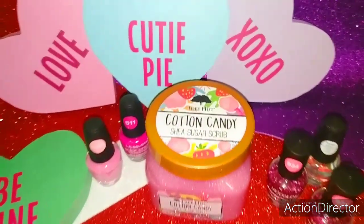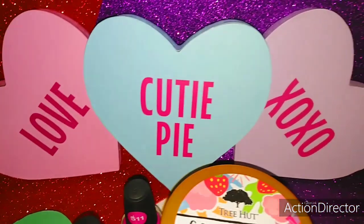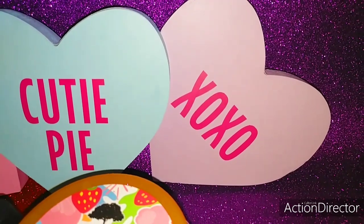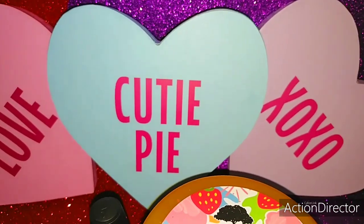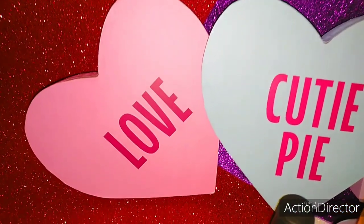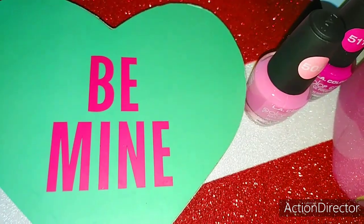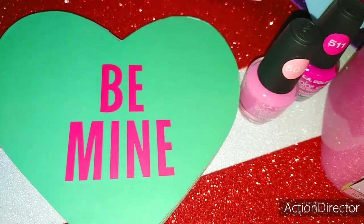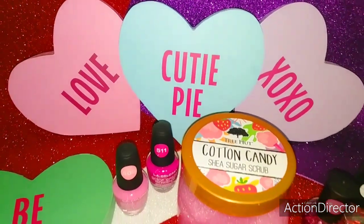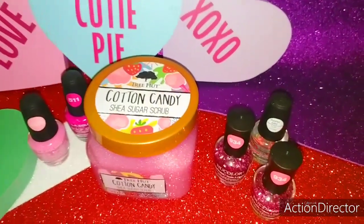First of all, I have these adorable little conversation sweetheart pieces that I found at the Dollar Tree. We got this gorgeous lavender one that says XOXO, a pretty baby blue one that says Cutie Pie, one of my favorites — the baby pink that says Love, and then this mint gorgeous green with hot pink that says Be Mine. I'm already thinking of Valentine's because my daughter and my mom are Valentine babies. We love February as we have a lot of celebrating.